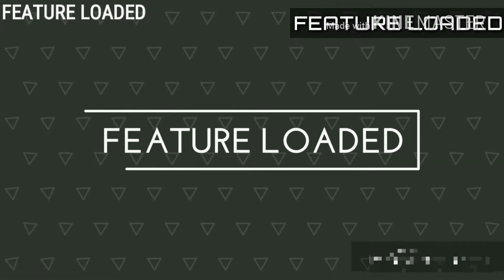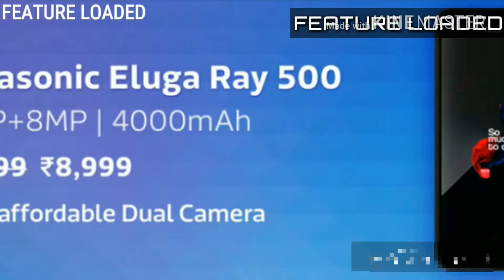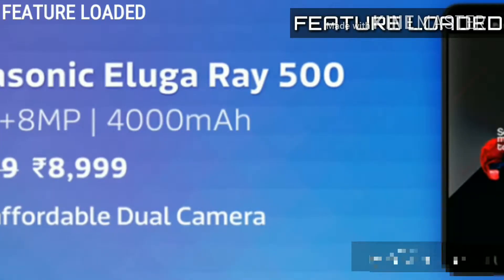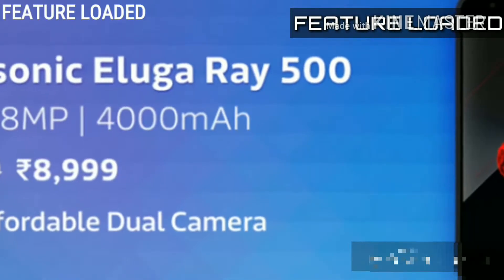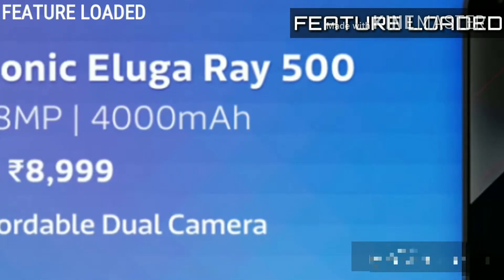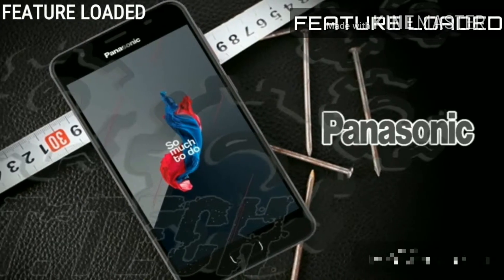Now I am a Sudhar update, subscribe, feature loaded and press the bell icon. Hi friends, today we are going to talk about Panasonic Lugary 5C-0. Panasonic company gave it that this phone will be available. You can buy this phone with Flipkart.